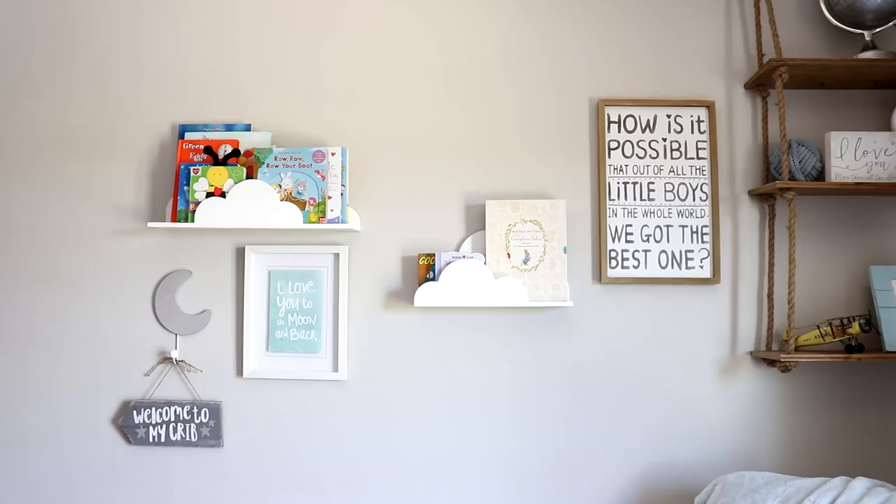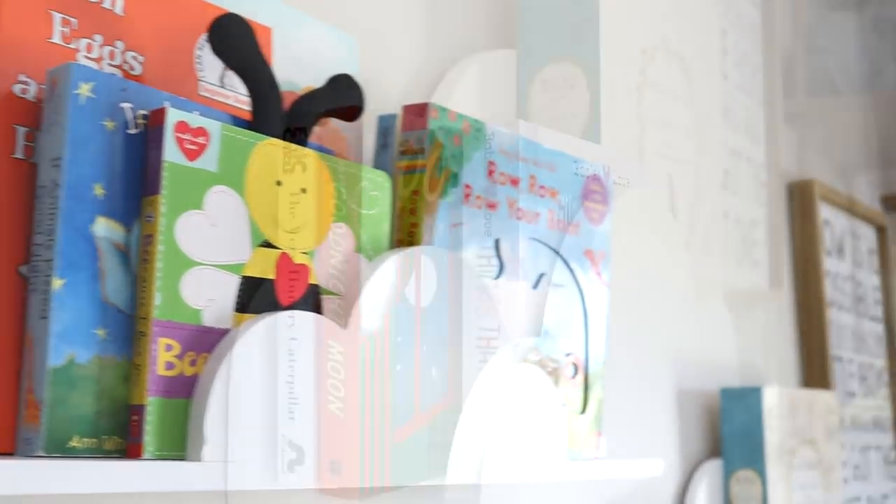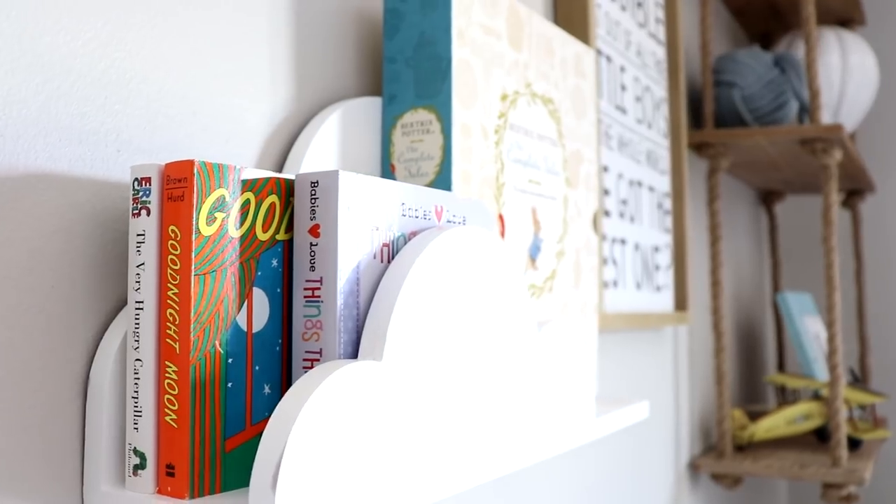I also got these really cute and fun cloud shelves from Hobby Lobby. I got those for super cheap too, you guys. Definitely check Hobby Lobby out — shop in stores because they always have everything half off. I got a lot of my decor pieces for under $10. Like the shelves were half off, so it was like five bucks or something crazy like that. And on the cloud shelves, we just have books that we've gotten from friends and family during our baby shower. I did purchase a few, which I showed you guys in my baby haul.